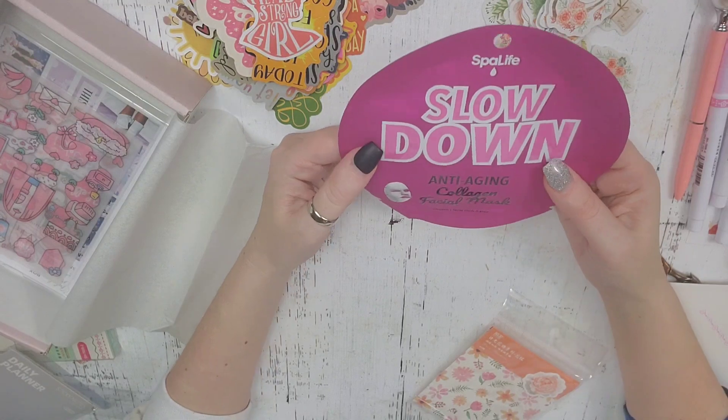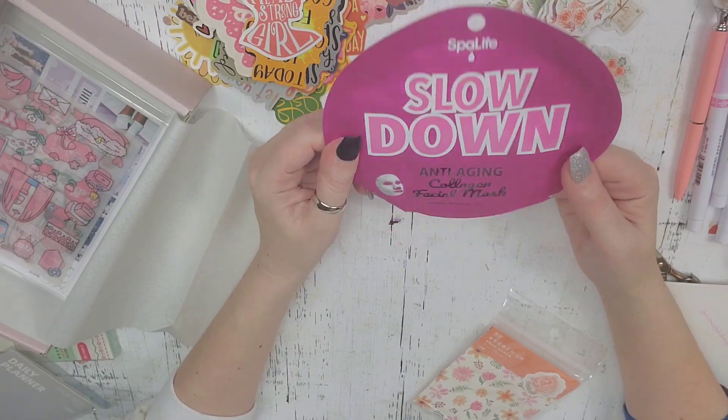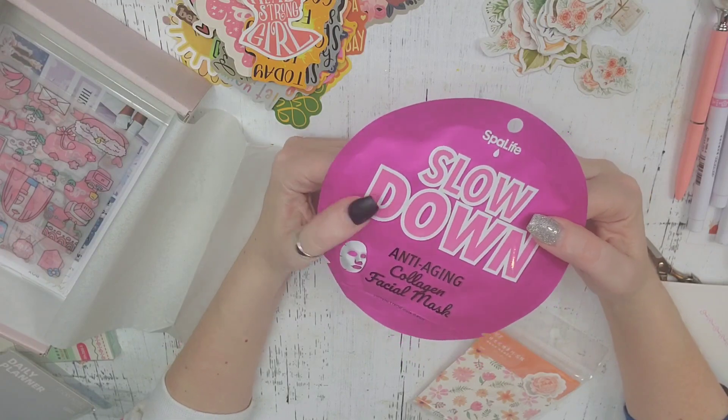And then this is an anti-aging collagen facial mask. That's fun. I will have to try that out.